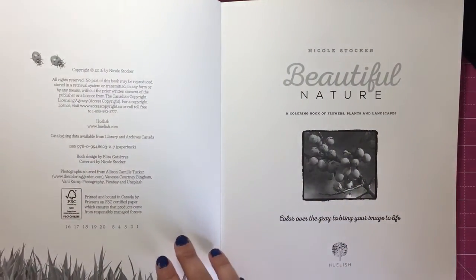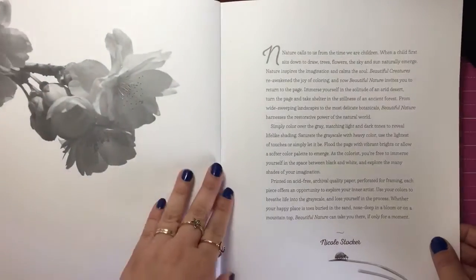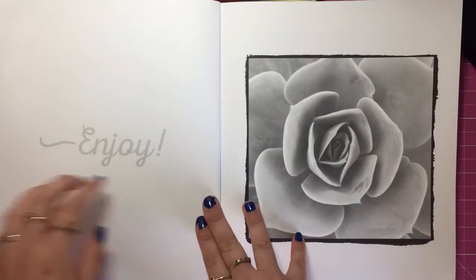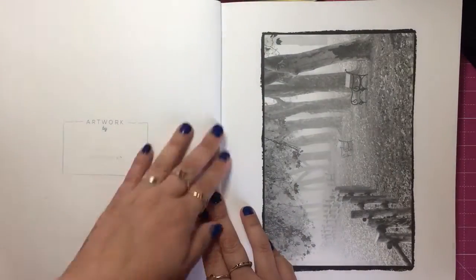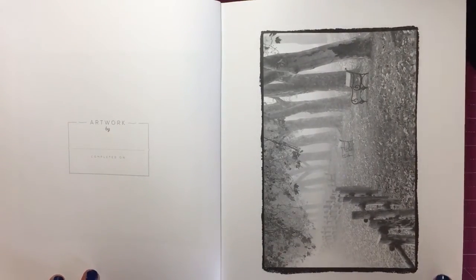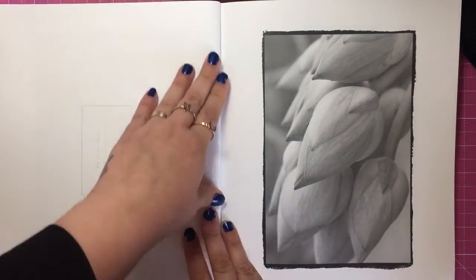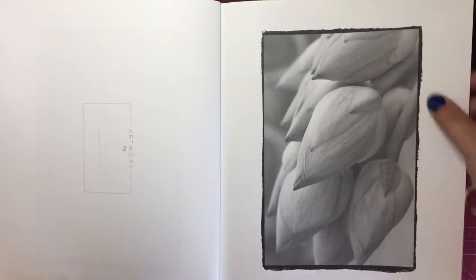Nicole has selected some of the most beautiful pictures from nature which include plants and flowers and landscape scenes and things you'd find in the wilderness, and she's collated them all into one book where you can use your grayscale skills to make them into hyper-realistic photos.